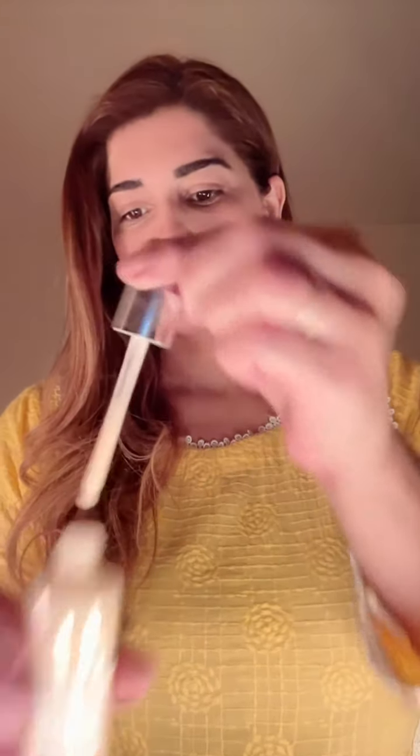This caffeine serum is good for dark circles and puffiness. Morning or evening, take a few drops, apply on your clean skin and massage delicately around your eyes and eyelids. It will give you instantly deep moisturization around your eye area.